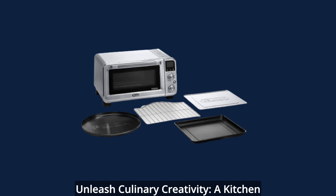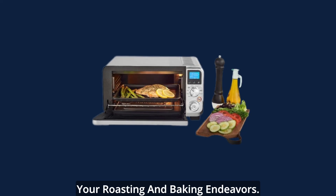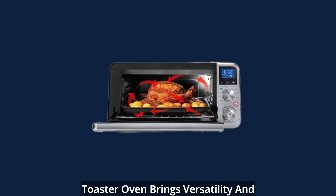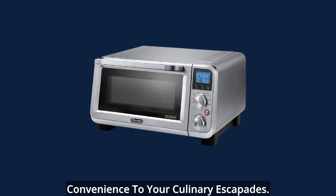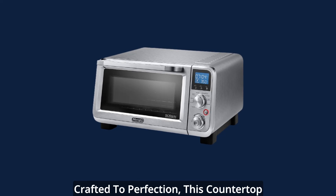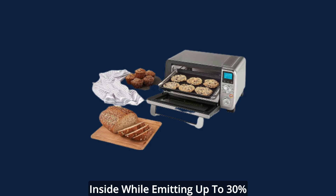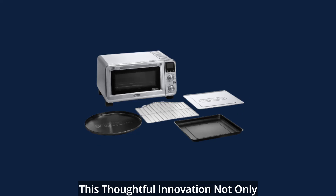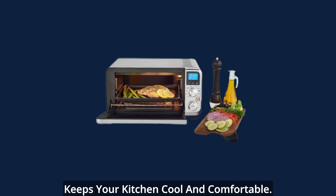Unleash culinary creativity — a kitchen revolution. Bid farewell to the hassle of using a full-size oven for your roasting and baking endeavors. The DeLonghi small convection toaster oven brings versatility and convenience to your culinary escapades. Crafted to perfection, this countertop oven boasts a heat lock system that preserves the temperature inside while emitting up to 30% less heat off the glass door, enhancing cooking efficiency while keeping your kitchen cool and comfortable.